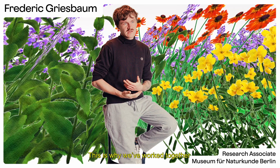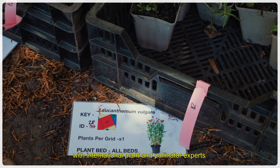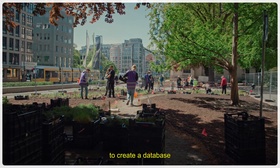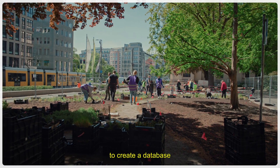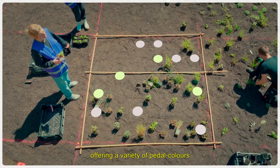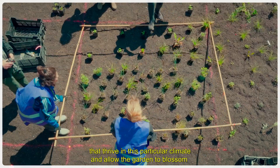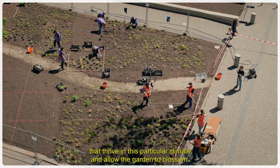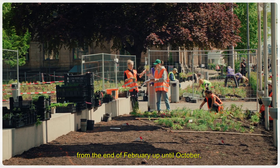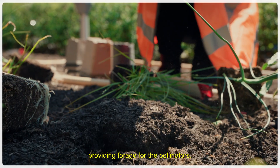Deswegen haben wir mit verschiedenen internationalen ExpertInnen zusammengearbeitet — sowohl Leute, die sich mit Pflanzen auskennen, als auch mit BestäuberforscherInnen — um eine Datenbank zusammenzustellen, auf die sich der Algorithmus beziehen kann. Von verschiedenen Blütenfarben über verschiedene Blühzeiten, sodass wir von Ende Februar bis in den Oktober hinein immer Blüten als Nahrungsquelle für Bestäuber anbieten können, und dass alle Pflanzen hier auch klimatisch gut zurechtkommen.